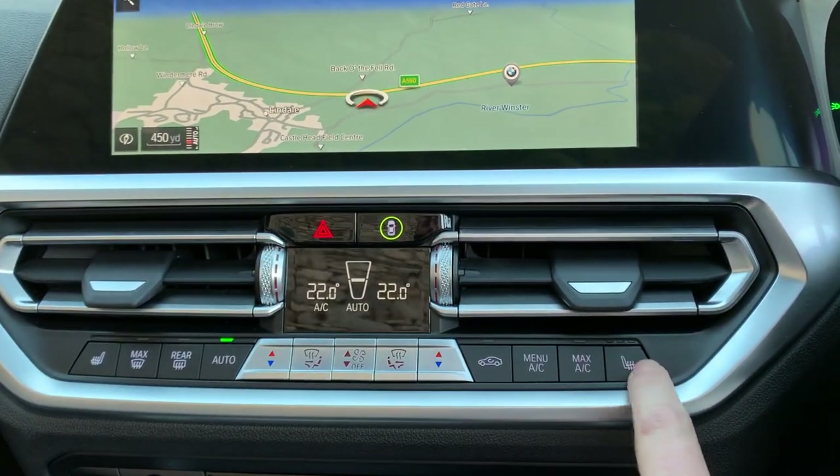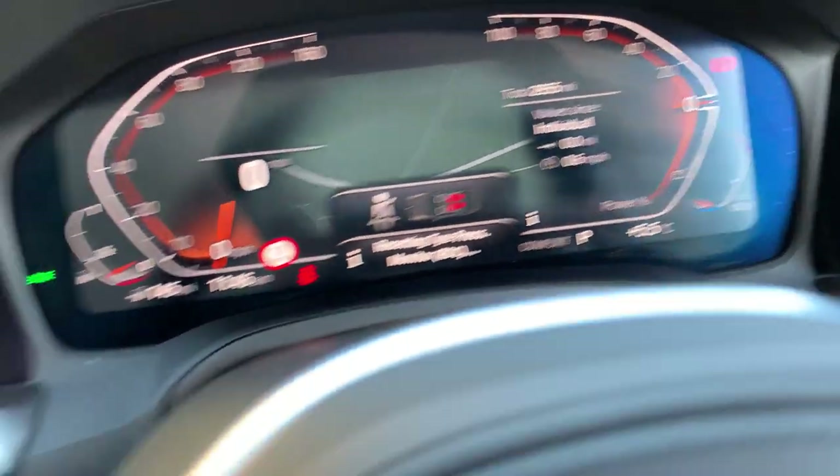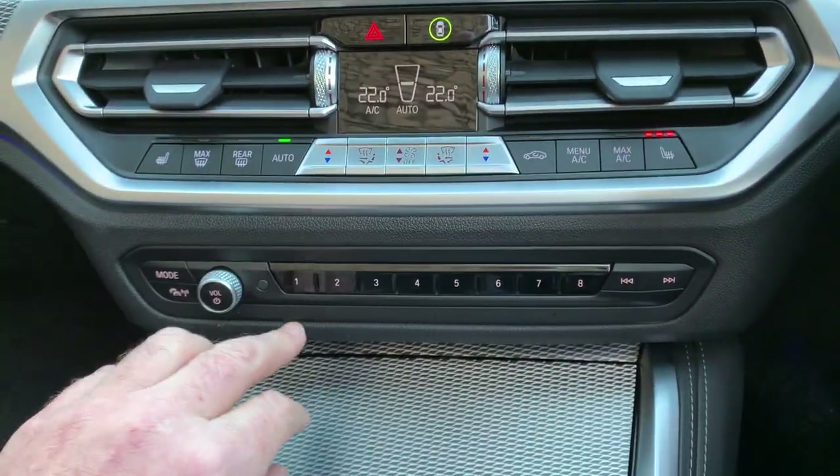Dual zone climate control, heated seats which I will turn on — it's a bit chilly today, 5 degrees here in the Lake District.